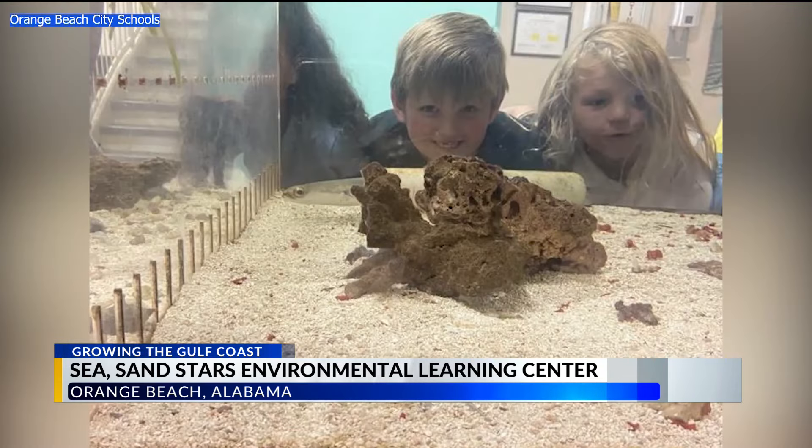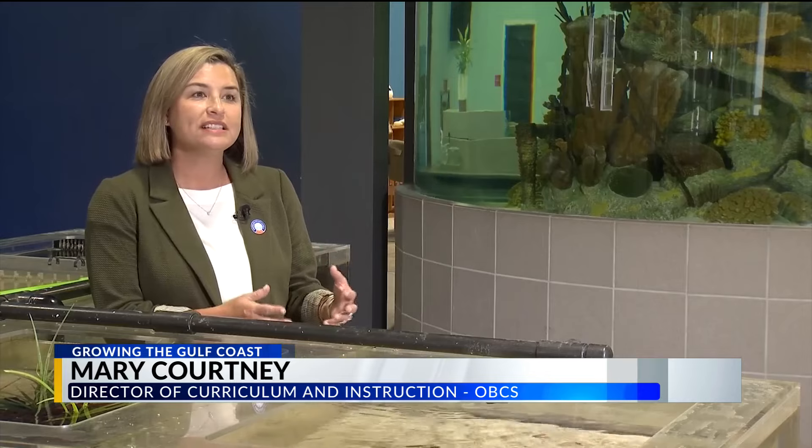These students can't wait for what's to come. I can't even tell you about the excitement that the students have shown us when they've been learning about what's coming, and the excitement they have to really see a place they love get a facelift.